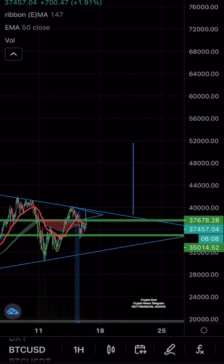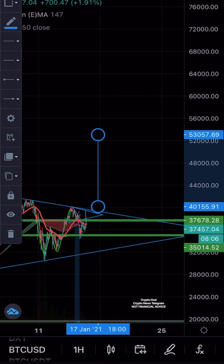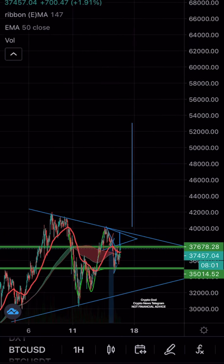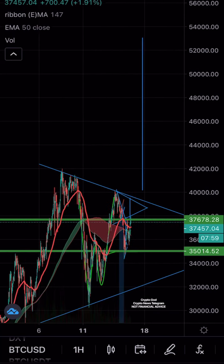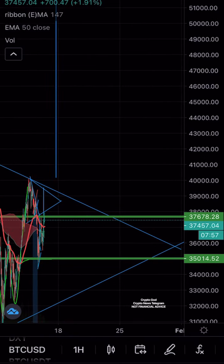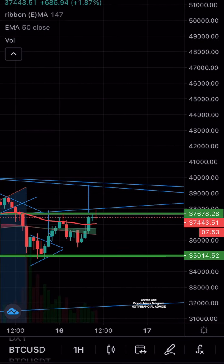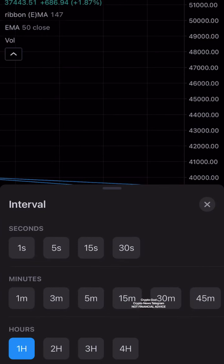Of course it depends on where we break out. If we break out here, our target will be 33,530 — my apologies. Right now Bitcoin is looking good on the hourly, and we're going to look at a lower time frame to see what is really going on.